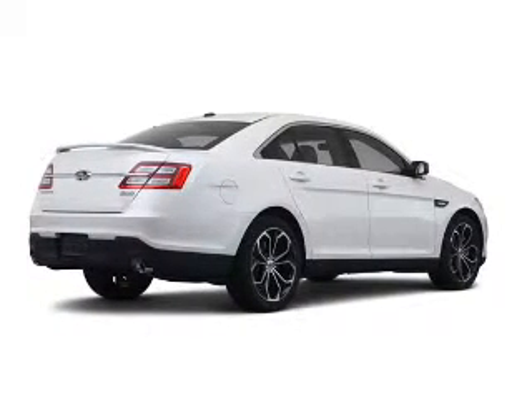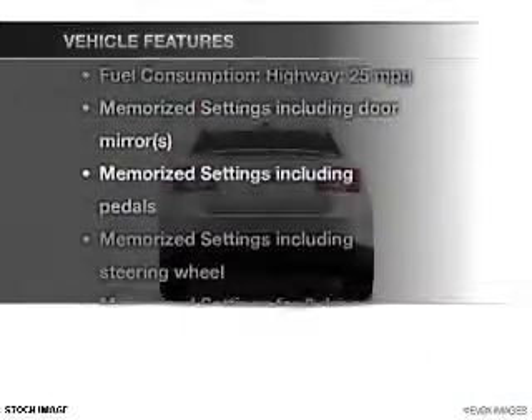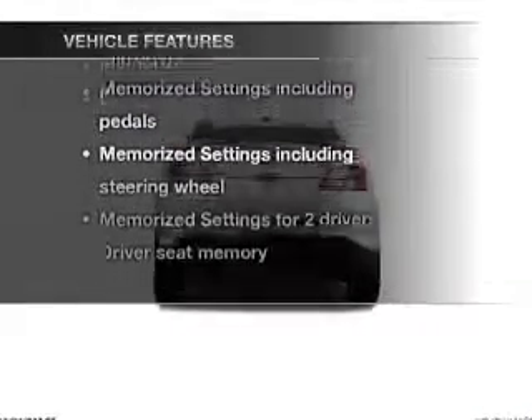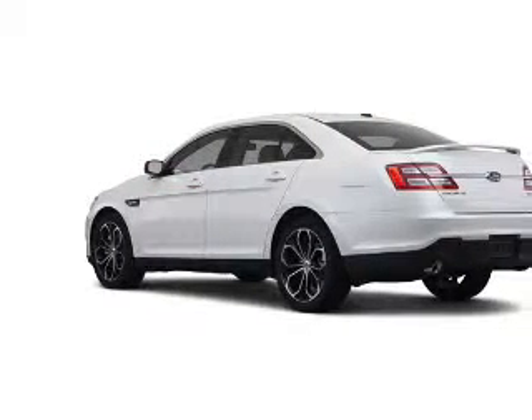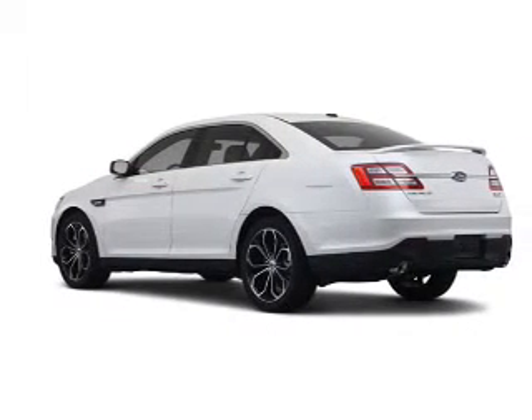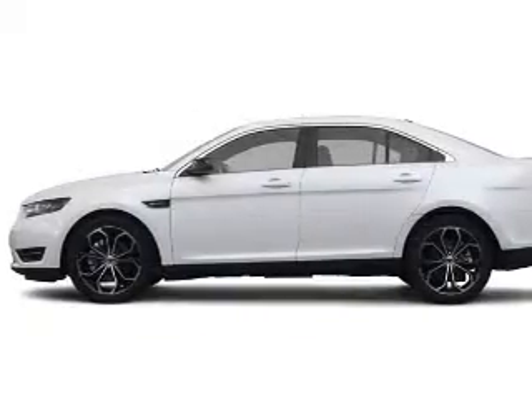Let your vehicle do some of the work for you with memory settings. With these notable features, you won't want to miss out on the opportunity to own this amazing ride: leather seats, power door locks, power windows, cruise control, Bluetooth wireless, an AM FM stereo with a CD player, and satellite radio.